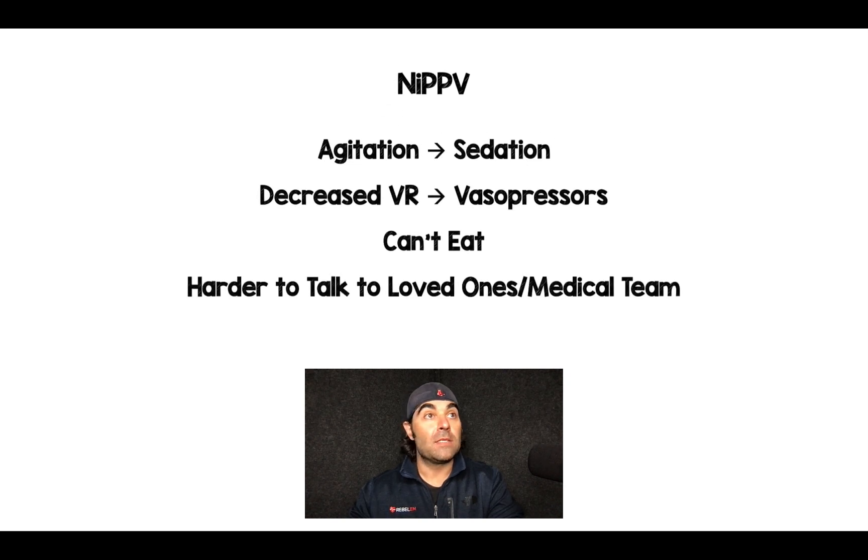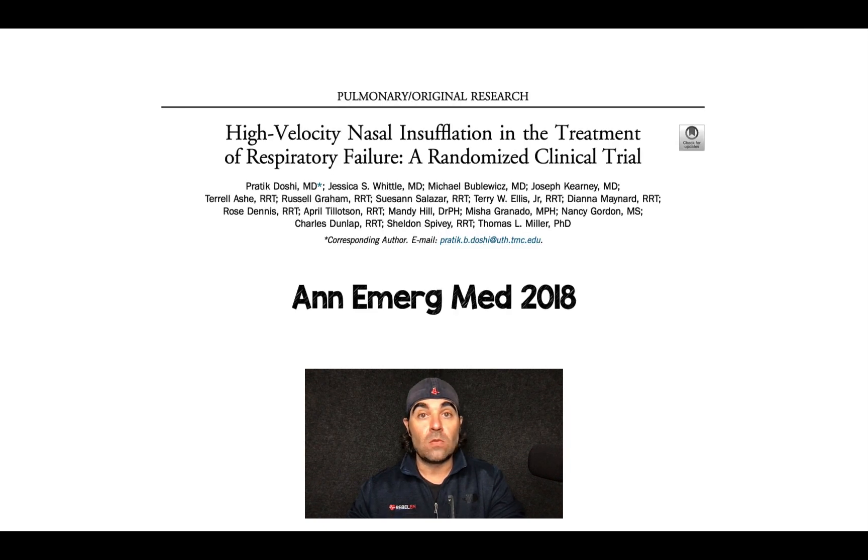Why might I consider high velocity therapy over non-invasive positive pressure ventilation? Well, anybody who's put these masks on people knows that they can get agitated, which requires sedation. It can decrease venous return, which requires vasopressors. When patients are wearing this mask, they can't eat. And finally, it's harder to talk to loved ones and the medical team, which just cycles back and increases agitation and makes it difficult to understand what's going on with the patient.